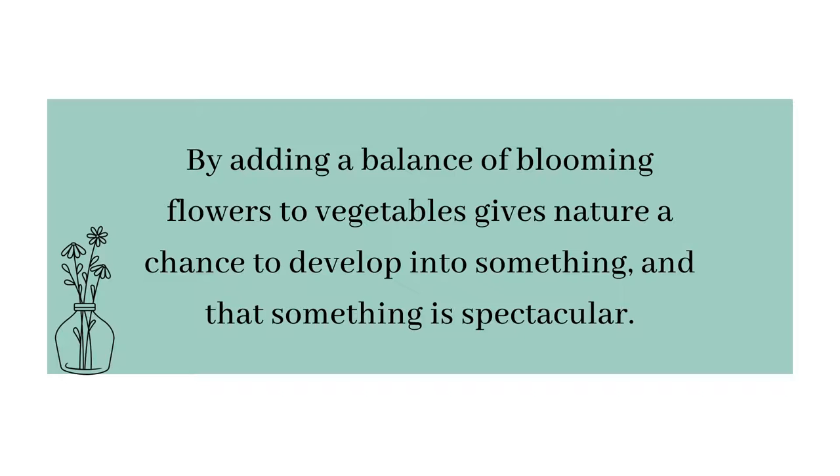Your garden will become entertainment as you watch ladybugs eat hundreds of aphids in an hour, or watch little orange bugs devour a harmful caterpillar in minutes. The more you witness nature at work, the easier it becomes to walk away from pest problems. All the energy you've been using to resolve problems is now focused on learning more about gardening and harvesting. Adding flowers is not the be-all end-all and it won't fix your garden overnight, but it will fix your garden over time.